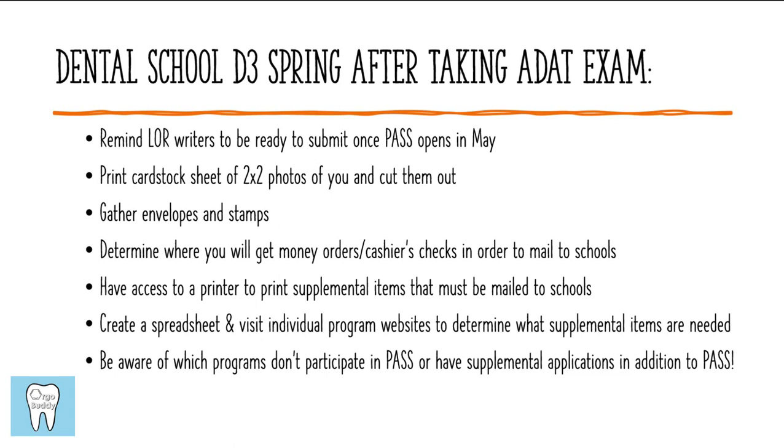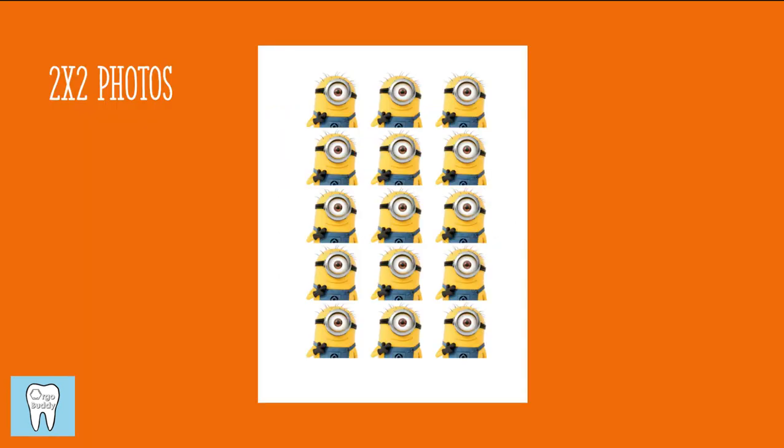For the two-by-two photos, you would just have a Word document with your photos lined up, setting the dimensions to two-by-two inches. After printing, I'd recommend printing on cardstock — something a little harder so it won't bend or fold as much if sent in the mail — or some nicer material. Those would be cut out and put in envelopes to send to whatever programs request them.